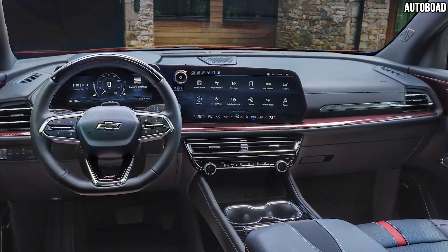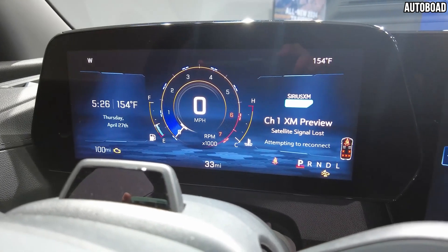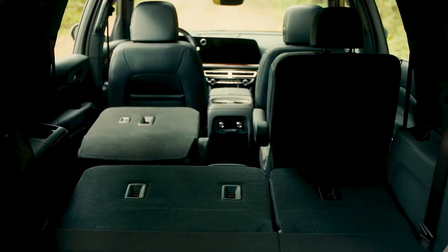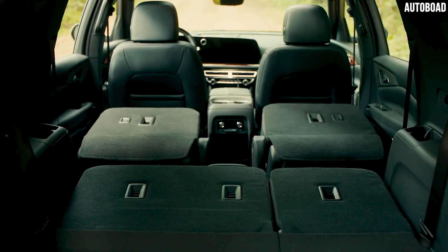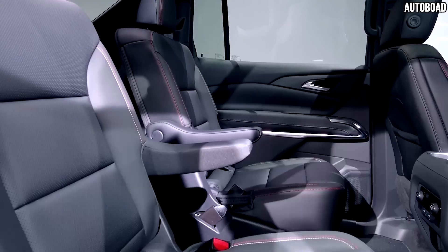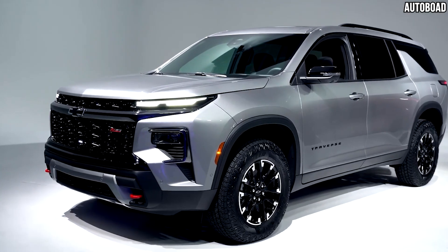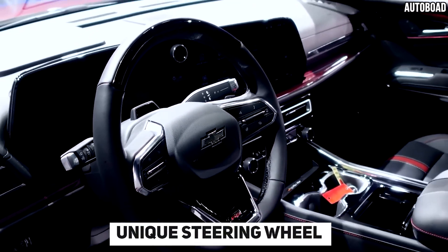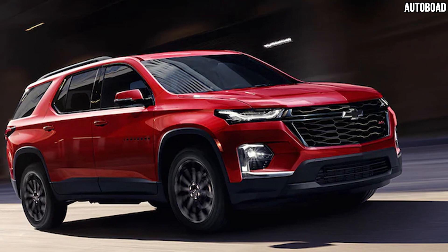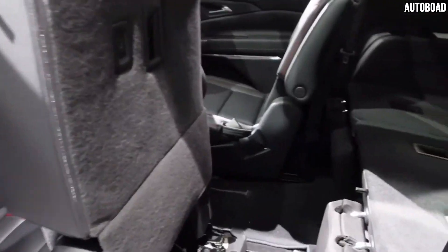The 2024 Chevy Traverse has a completely new interior design, and all models come with a big 17.7-inch tablet. The interior has more room, a better layout, and new colors. The vehicle has a large trunk and can fit seven or eight people, depending on the trim. Special features on the RS model include a unique steering wheel and headrest design, as well as a black interior with red highlights. Additionally, the second-row seats can be power-folded down to make getting to the back seats easy.